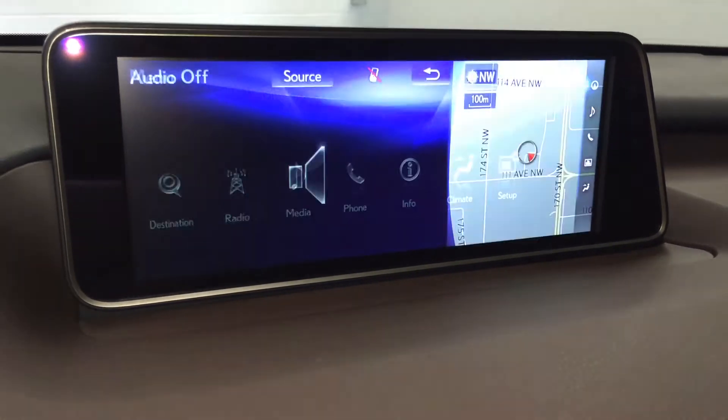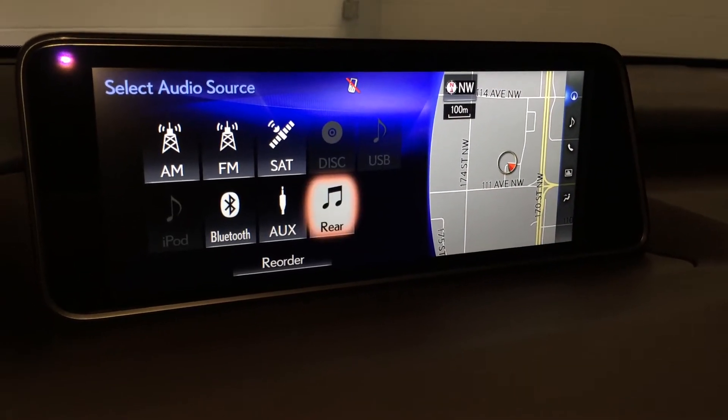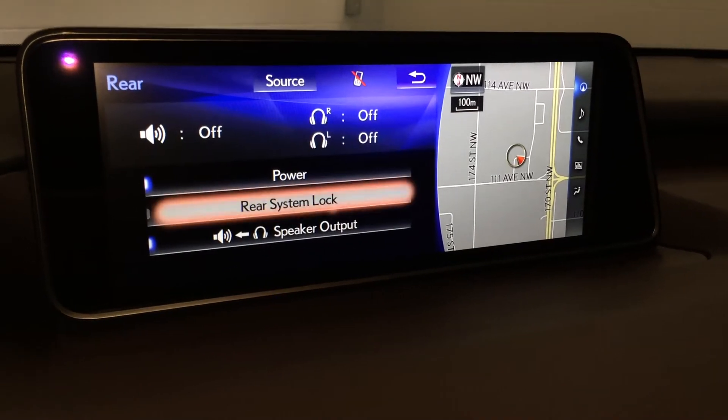15 speaker Mark Levinson premium audio system with AM, FM, HD radio, satellite, CD, DVD, USB auxiliary, and Bluetooth. You can also control your rear entertainment system from here.